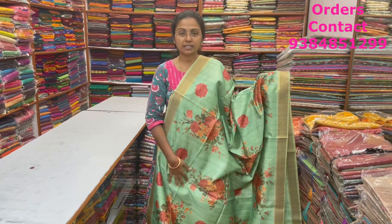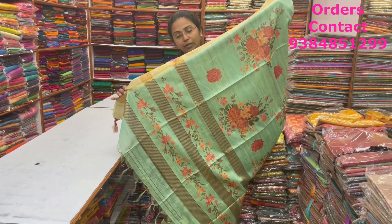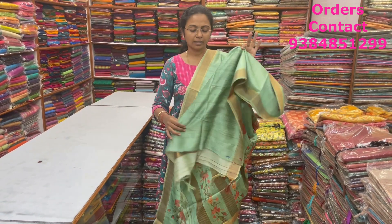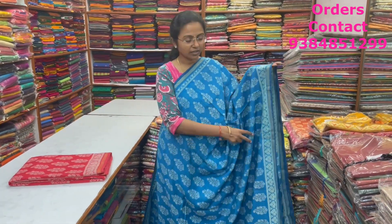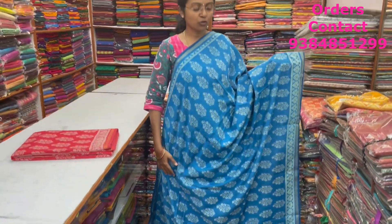The material will be soft but slightly thick — not transparent. It's a very intact material. The pallu and blouse are shown here, and the price of this saree is ₹1,640.